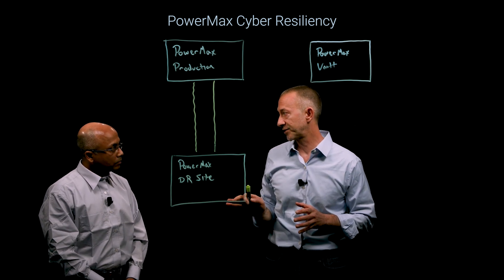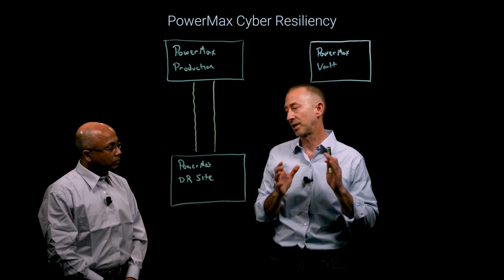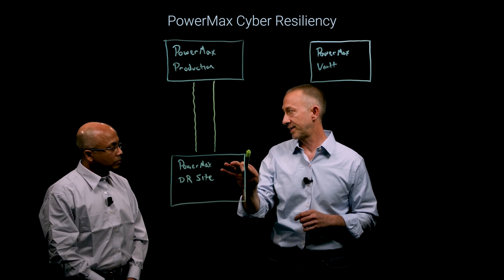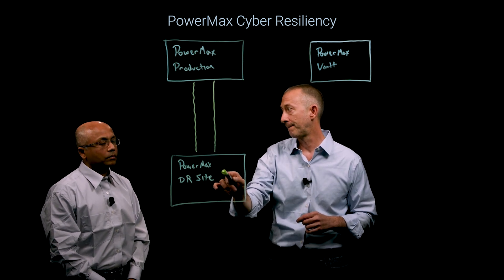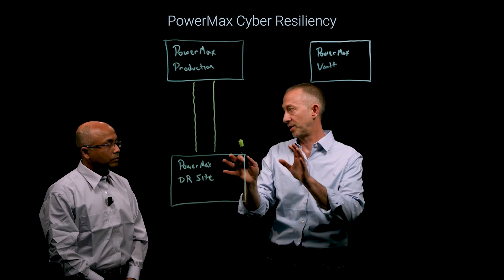It's great for a disaster, but not really something you want to rely on when it comes to a cyber recovery. Oftentimes, backups get targeted in an attack, and corrupted data could also propagate down to the DR site. So, similar to cyber recovery, but very different.